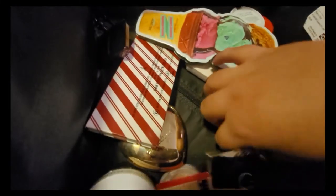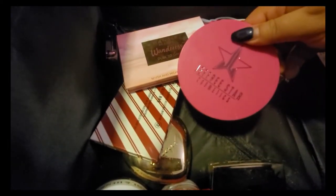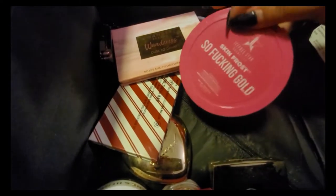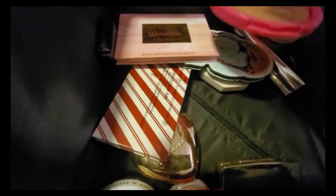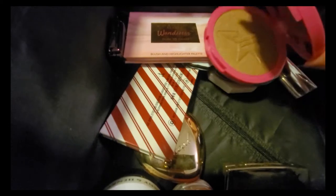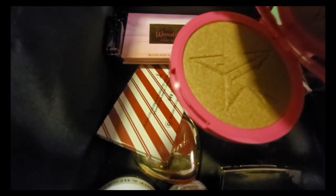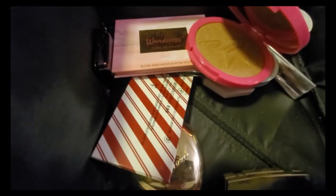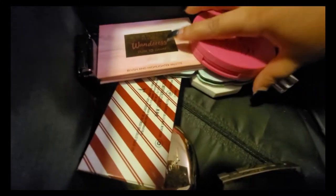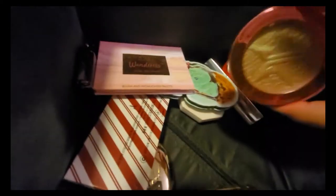This one is another Jeffree Star — it's in 'So Fucking Gold.' Should I keep this one? I went in with my finger and out of all of them this one looks the nicest, but it's too dark for me. I'm going to keep the nicer-looking one and give the other one away.